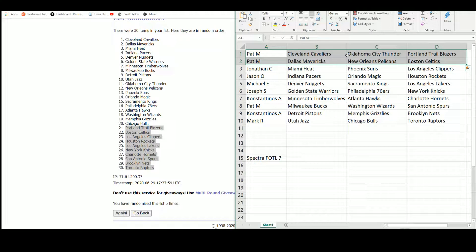So we got Pat here with the top two: the Cavaliers, Thunder, Blazers, Mavericks, Pelicans, and Celtics. Jonathan with the Heat, Suns, and Clippers. Jason with the Pacers, Magic, and Rockets. Michael with the Nuggets, Kings, and Lakers. Joseph with the Warriors, the 76ers, and the Knicks. Constantinos gets the Timberwolves, Hawks, and Hornets. The Pistons, Grizzlies, and Nets. Pat with the Bucks, the Wizards, and the Spurs. And Mark with the Jazz, the Bulls, and the Raptors.